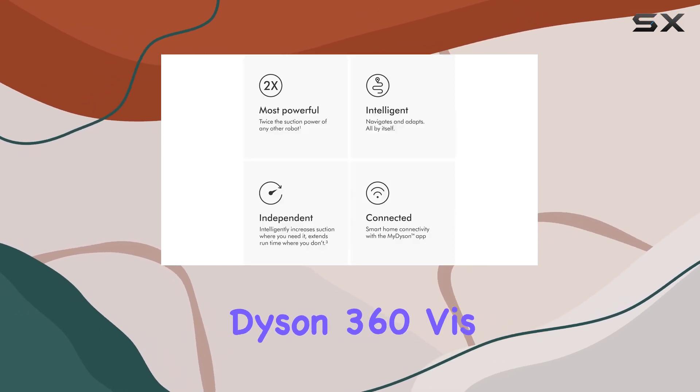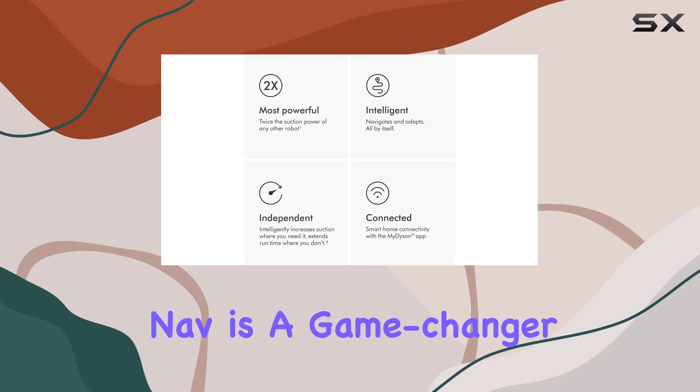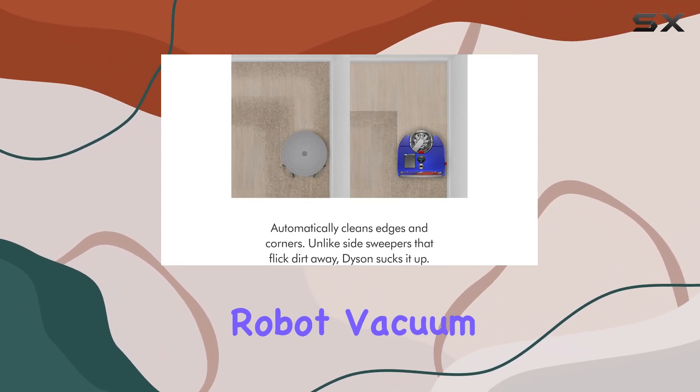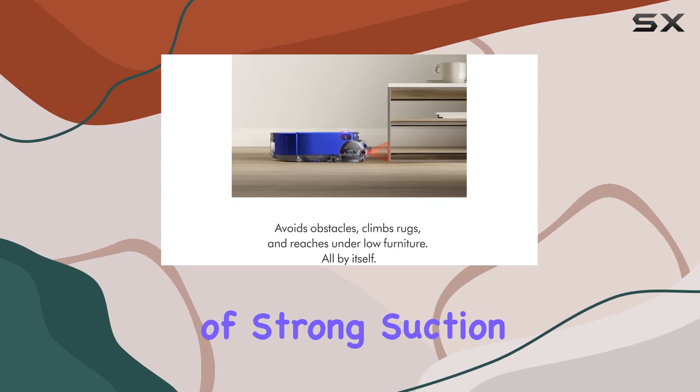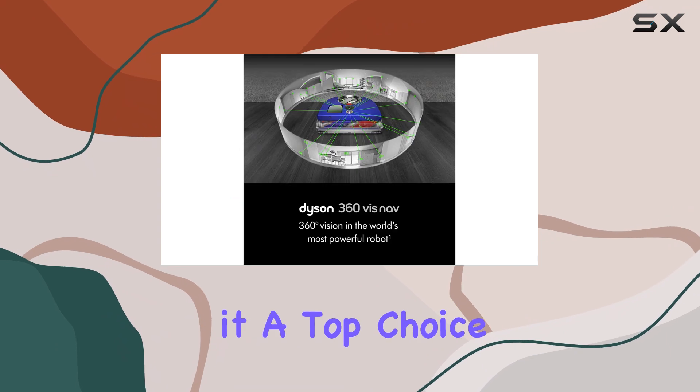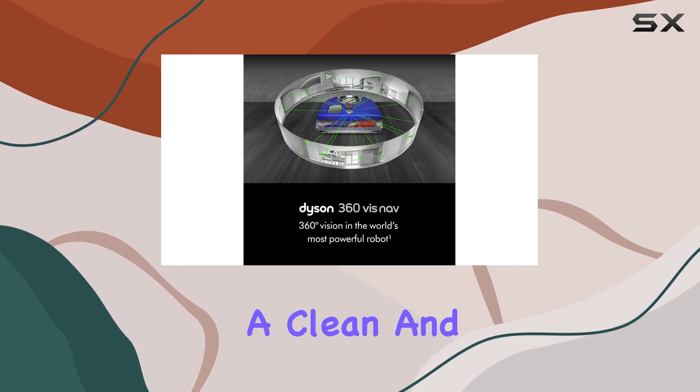In conclusion, the Dyson 360 Vis Nav is a game-changer for anyone seeking a powerful and intelligent robot vacuum. Its combination of strong suction, efficient cleaning modes, and advanced navigation makes it a top choice for maintaining a clean and tidy home.